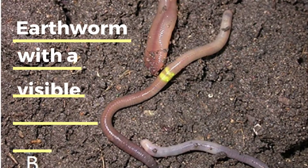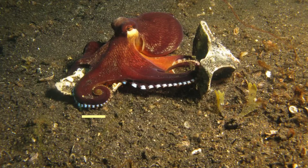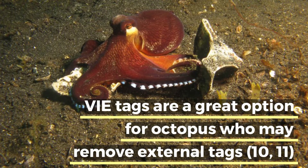VIE tags have also been used to study mobility, molting behavior, and how often shelters are used by European lobsters. VIE can be a useful tool to also study earthworms and their movement and dispersal. VIE tags are also a really helpful technology to use with the north pacific giant octopus, because they're a highly intelligent species and they've been known to remove external tags. In one study, 1,730 north pacific giant octopus were tagged and released, and 238 were recaptured. This tracking study provided information about octopus population size and life history that other tagging methods could not provide.